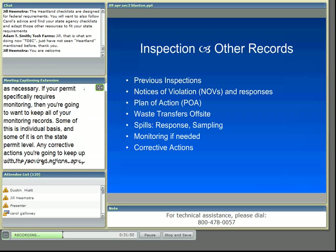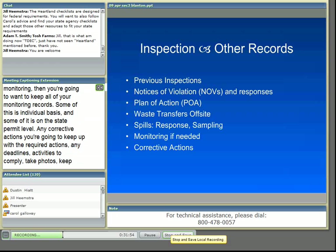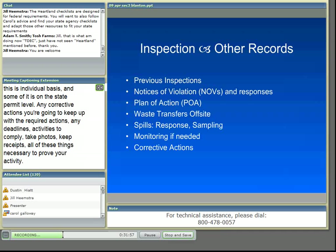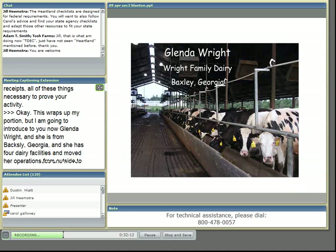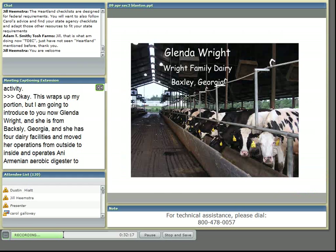That wraps up this portion. Now I'd like to introduce Glenda Wright from Baxley, Georgia. She has four dairy facilities and has moved her operations from outside to inside, and now operates an anaerobic digester to generate power from her dairy manure. She has learned through the course of many inspections about the importance of good record keeping, and Glenda is going to talk to you about her record keeping experience.